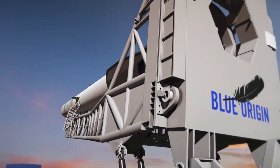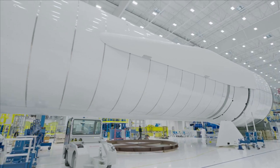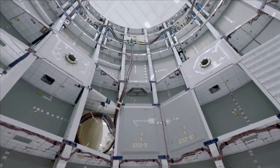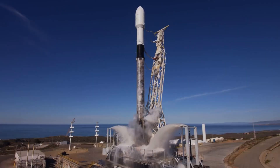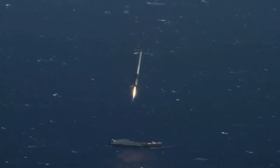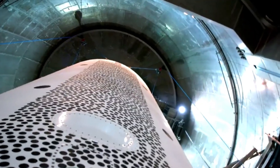In the time since New Glenn was first announced, plenty has changed, a lot of which is the result of Blue Origin trying to make sure this next-generation launch vehicle is as effective and competitive as possible. As development of the rocket continues, other projects within the space industry also change and make progress, something Blue Origin has to consider and is actively working on. In the last couple of weeks, we've seen some examples of additional reusability of this rocket.